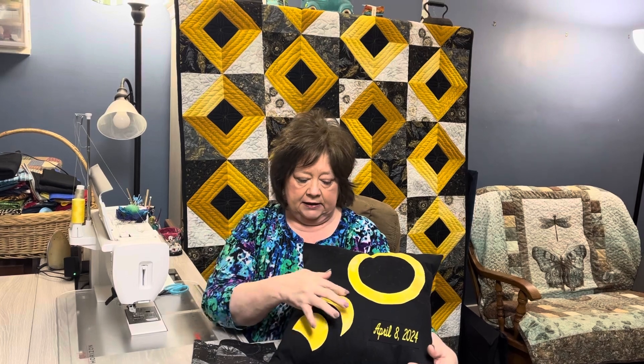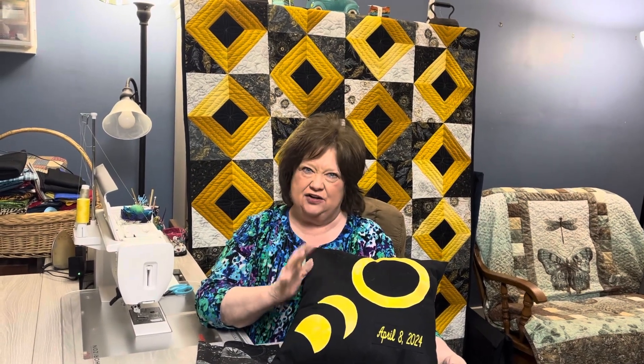There will be a pattern for this pillow in the packet and in the kit so you can see exactly how to do it — it'll be so easy. Okay, that's it for this Monday. I hope you have a great Monday. Thank you for tuning in. Good day!